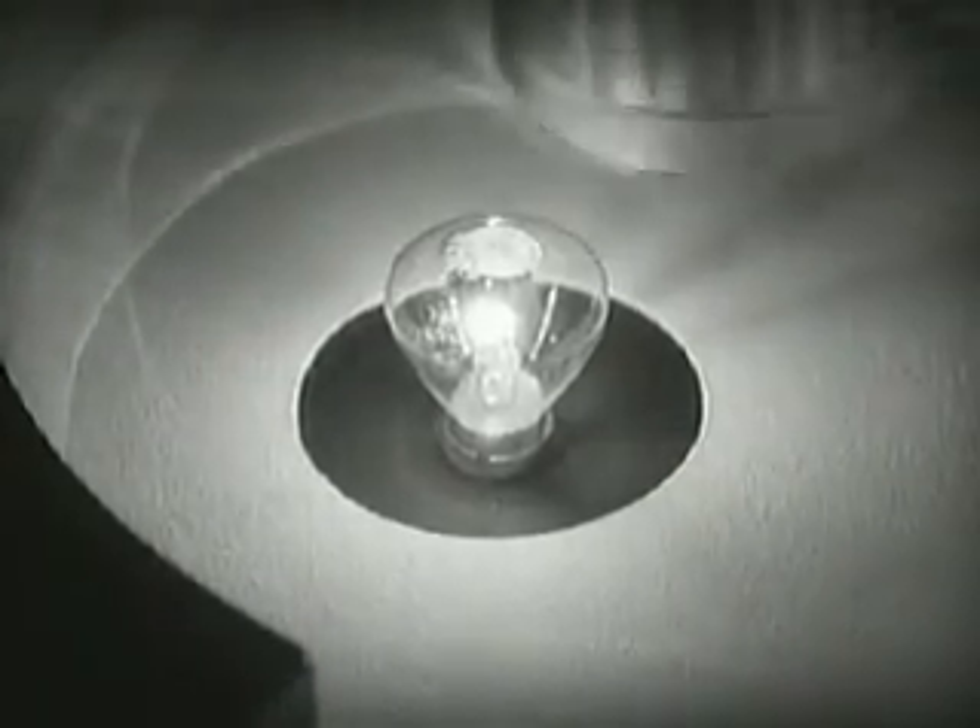Visible white light has also been put under control by science. A remarkable new device splits light into separate narrow rays so that the path of a beam can easily be followed. Notice that light spreads out from its source in all directions. We can see how a mirror reflects light.